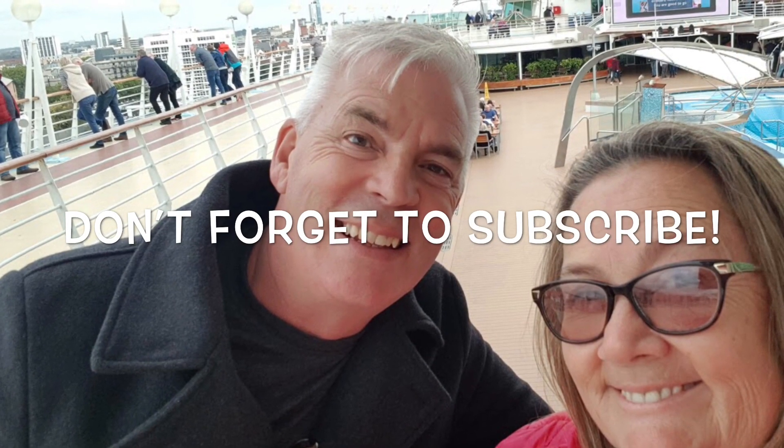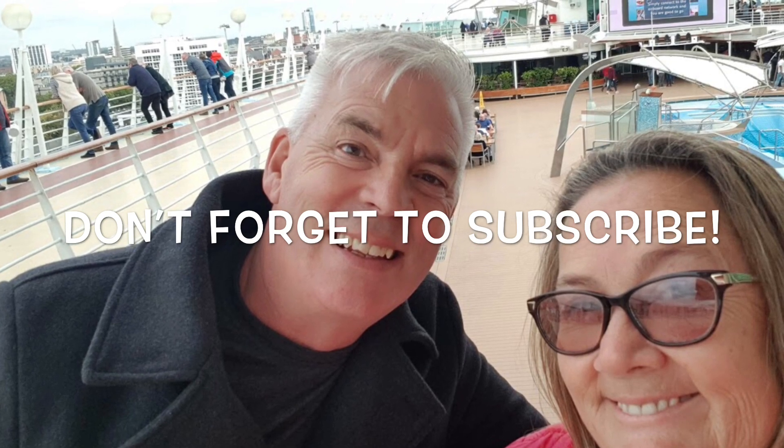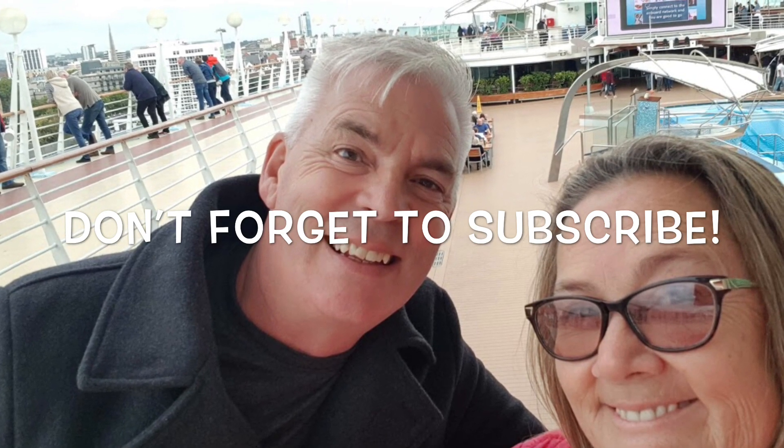Thanks for watching! Don't forget to subscribe and ring that bell so you'll get notifications of our next episodes.